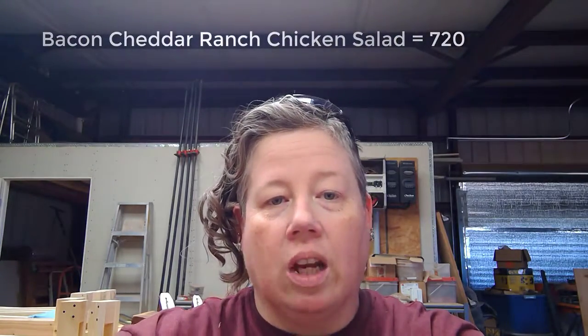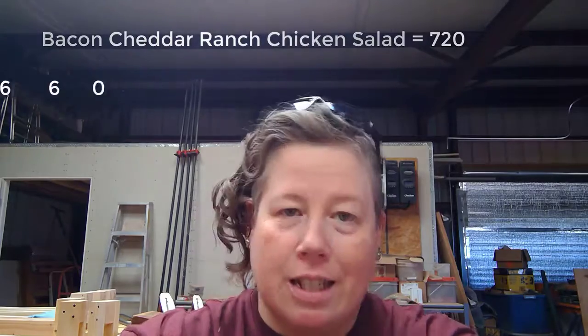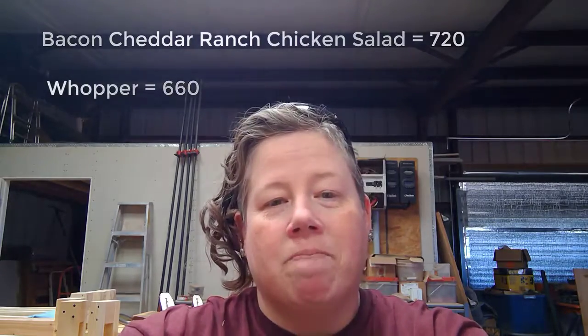Another one to watch out for is the Bacon Cheddar Ranch Chicken Salad from Burger King, which comes in at a whopping 720 calories, as opposed to getting a Whopper, which is 660 calories. Depends on what you want to eat — I'm really not that much of a fan of Burger King anymore.